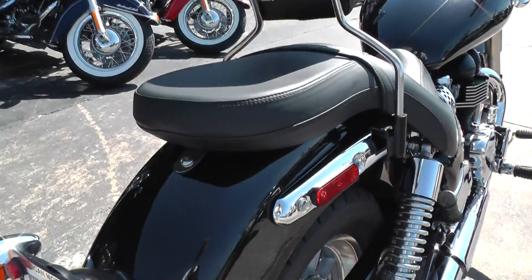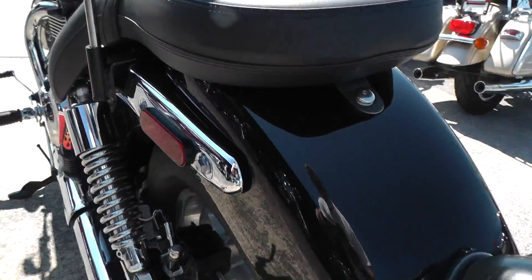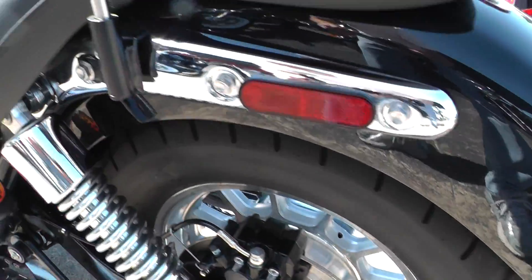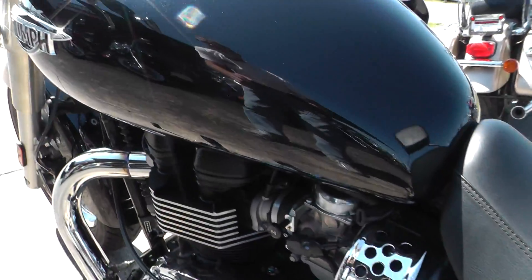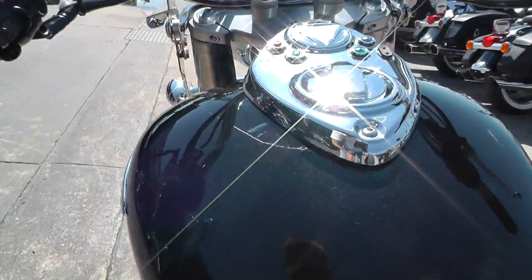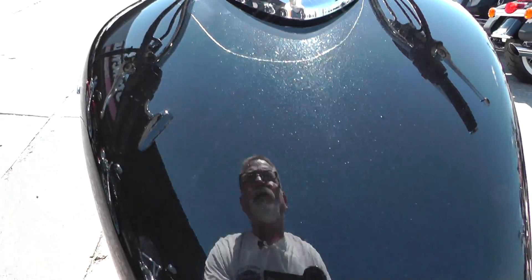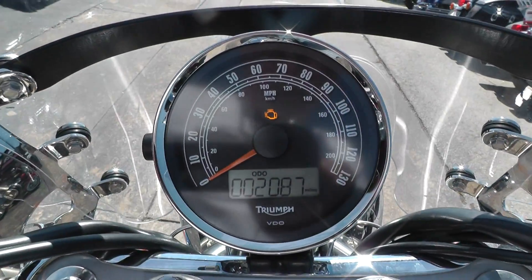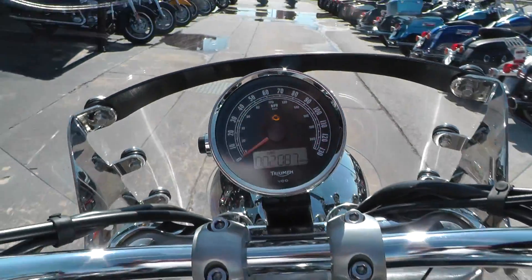It runs real well. We'll fire it off and let you give it a listen. I think that scratch on the front fender was probably the only thing on it — it's a very traditional bike. It's got 2,087 miles on it.